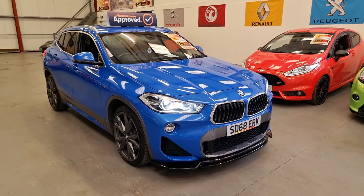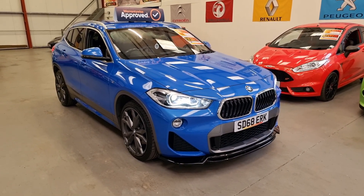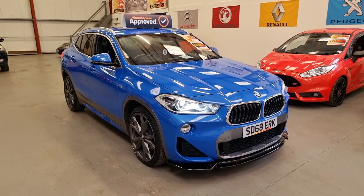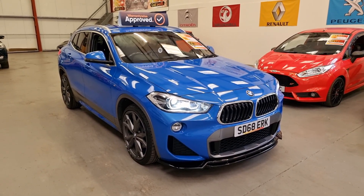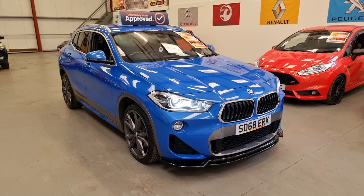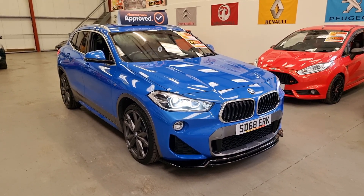Good afternoon folks, this is Matt Rio Car Sales based in Cwmbran, South Wales, NP13 1LZ. Here we've got this stunning 2018 BMW X2 — it's the X-Drive M Sport Auto, so it is the four-wheel drive model, finished in this eye-catching Misano Blue.